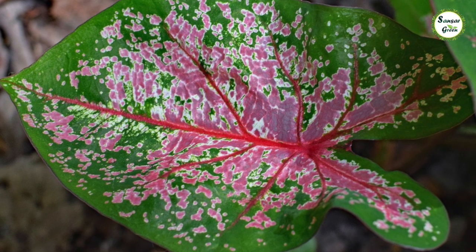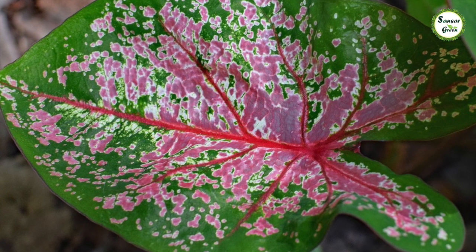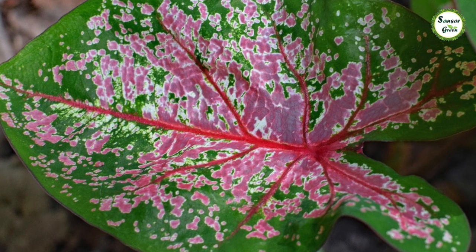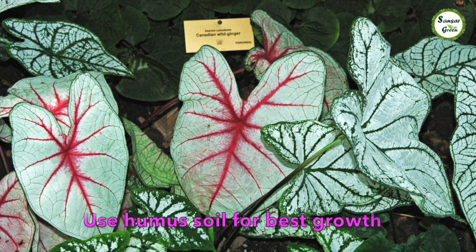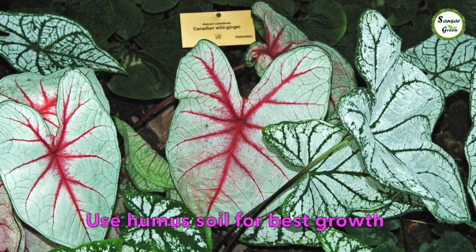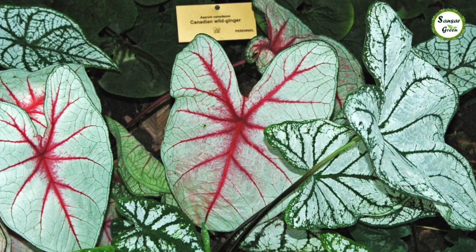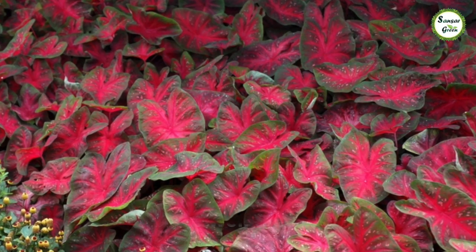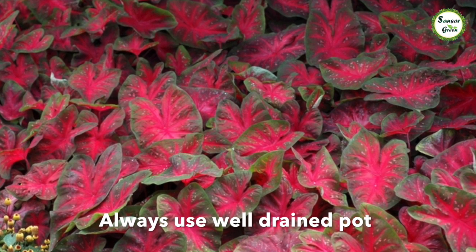इन्हें grow करने के लिए humus वाली मिट्टी चाहिए होती है। इसमें आप vermicompost, decomposed leaves या किसी भी तरह का compost उपयोग कर सकते हैं — यह plant के लिए बहुत आवश्यक है। Pot का well-drained होना जरूरी है, क्योंकि अगर pot well-drained नहीं होगा तो water logging होगी, जड़ों में पानी जमा हो जाएगा और जड़ें खराब होकर पौधा नष्ट हो जाएगा।